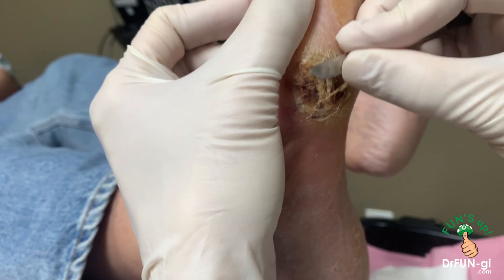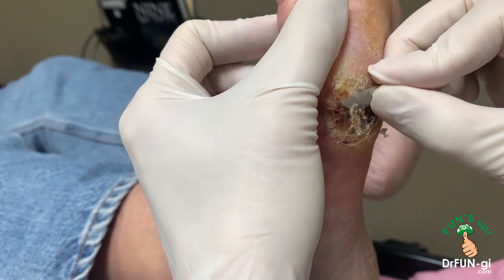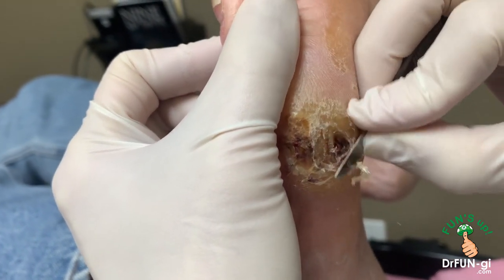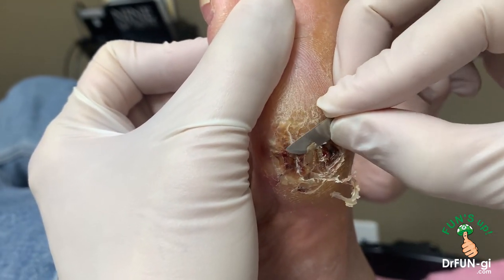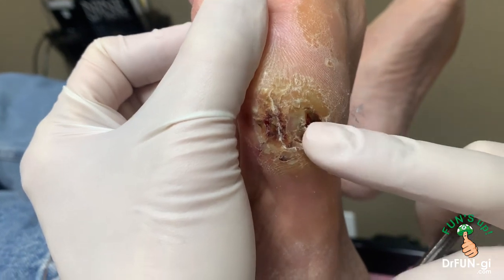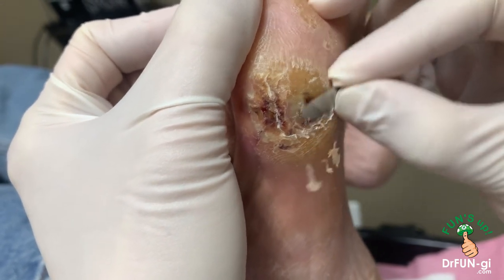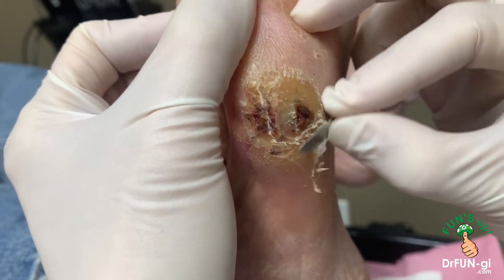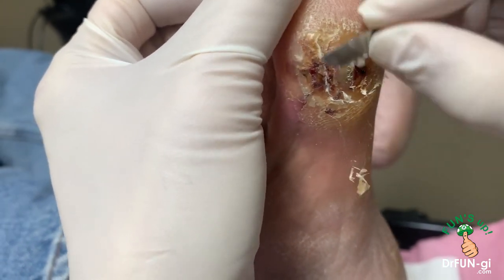I'm just going to clean this out first and see what it looks like underneath. If it's opened up, then we have to treat it properly. We may have to modify shoes and give instructions to soak it and apply medications. Right off the bat I see a little hole here - you can see right over here. So how are you managing your diabetes right now, John? Managing it through diet and medication.